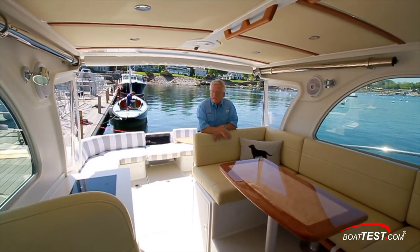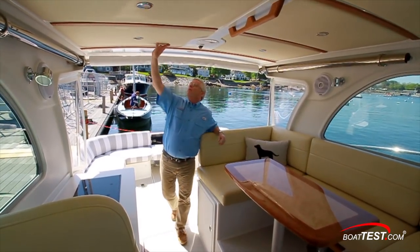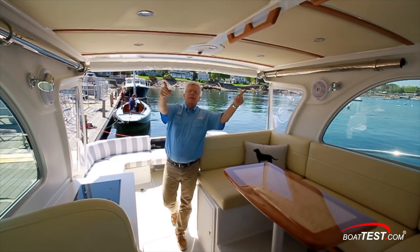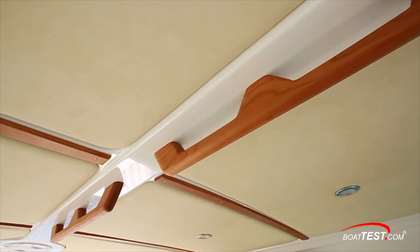The main deck area is certainly inviting — open and airy, with six-foot, six-inch overhead clearance. And look at this overhead: pattern upholstered panels with a light switch in the middle to control the dimmable LED lighting, and cherry wood strips going in between the panels. I also like the overhead grab handles.